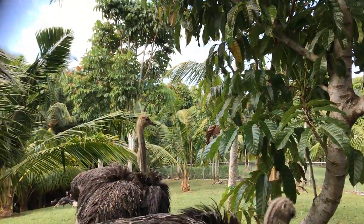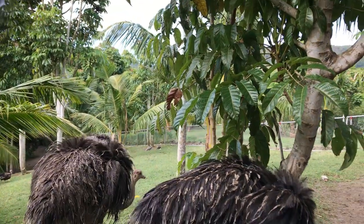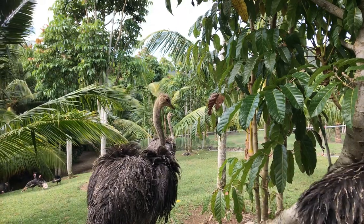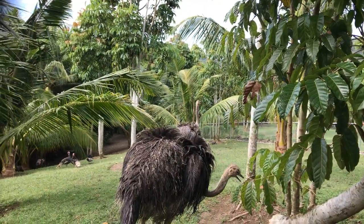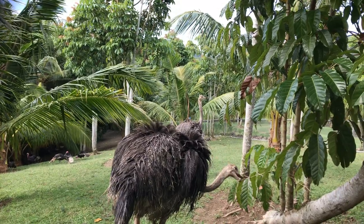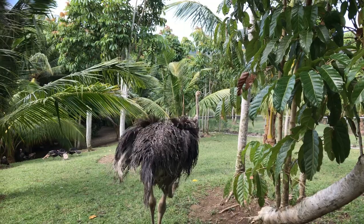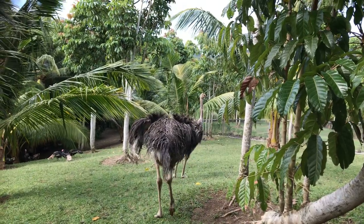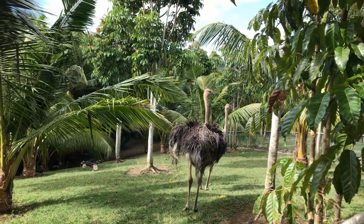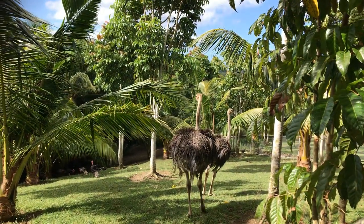Here we are in our backyard with some of our animals being a little bit shy. We just let them walk around because they do a great job of keeping the grass down. This is basically an eco farm that we operate here.